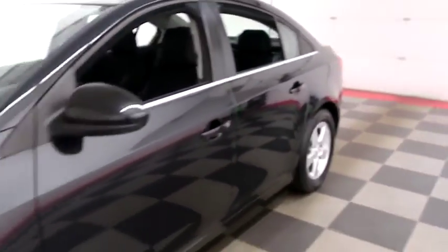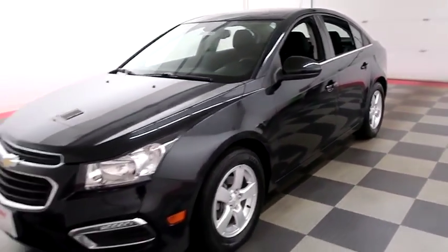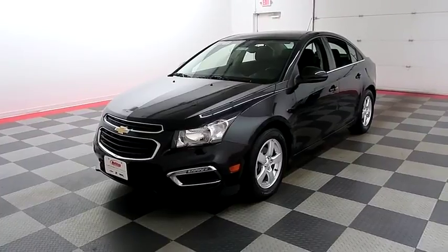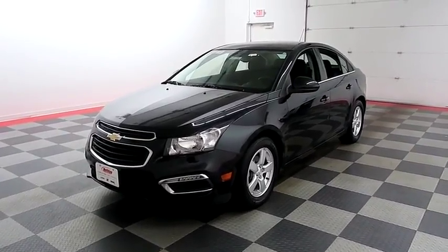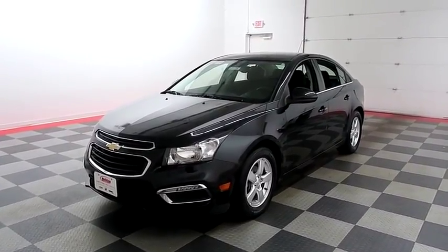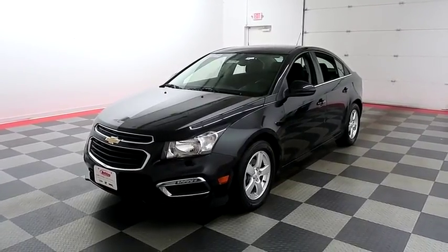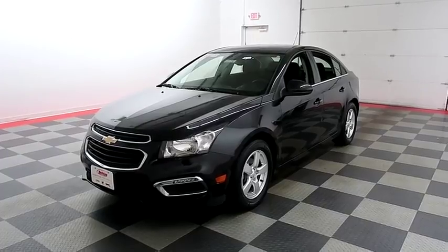I shoot videos today because I want to make sure whether you're coming from near or far, you can see this Cruze on HolidayAutomotive.com. That's where you'll schedule your test drive and get a free vehicle history report provided by AutoCheck — all at HolidayAutomotive.com.